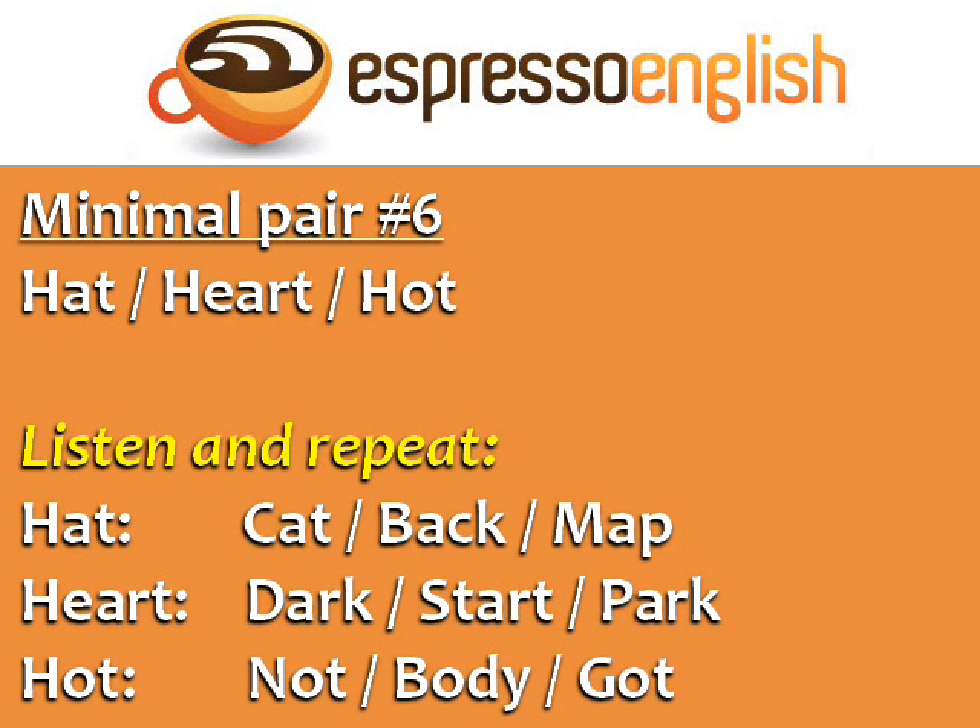Minimal pair number six: hat, heart, hot. Let's practice the a sound: hat, cat, back, map. Now practice the ar sound: heart, dark, start, park. Now practice the o sound: hot, not, body, got. Finally, practice the minimal pair: hat, heart, hot.